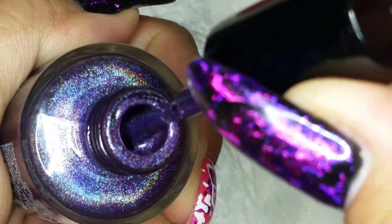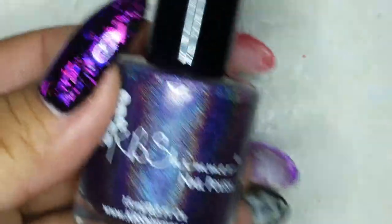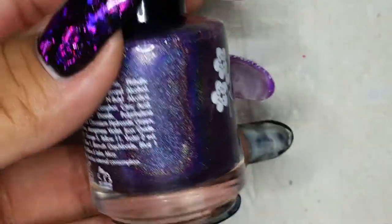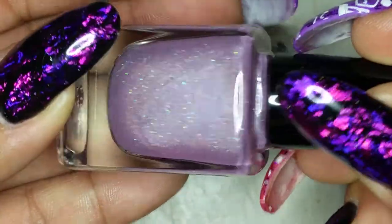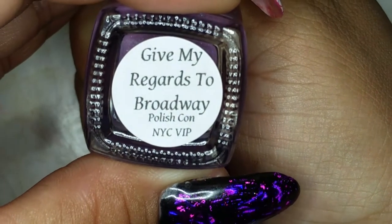I was dying to swatch these but I think I got 51 polishes in total, so I'll see what I can do with my swatch sticks. From Ever After, this one is a really subtle, pretty shimmery holographic purple called Give My Regards to Broadway.